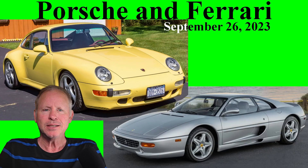Today: a 356, 7 911s, a pair of Caymans, a Boxster, and a Ferrari F355. Hi there.